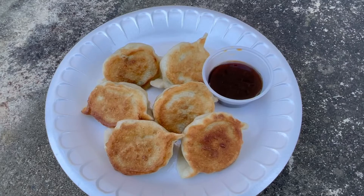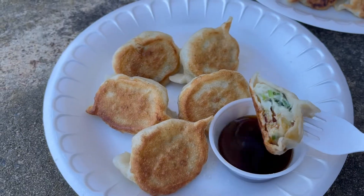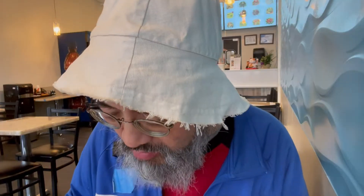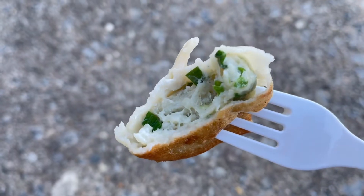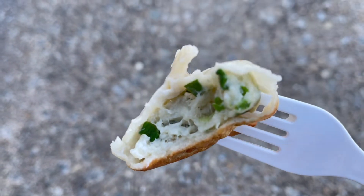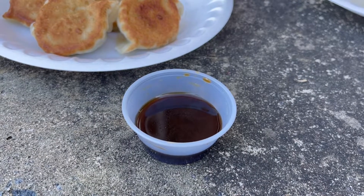Let me move on to the pan-fried fish dumplings. As you can see, they're nicely seared on the bottom, and I get a soy vinegar sauce to dip them in. The skin is not too thin, not too thick — they really nailed that happy medium. The inside filling is very nice. The fish is really good, and it reminds me vaguely of fish cake, but it's not that — you wouldn't have the starchy binding fillers you'd find in fish cake. This is really, really good, and the dipping sauce complements the dumplings nicely.